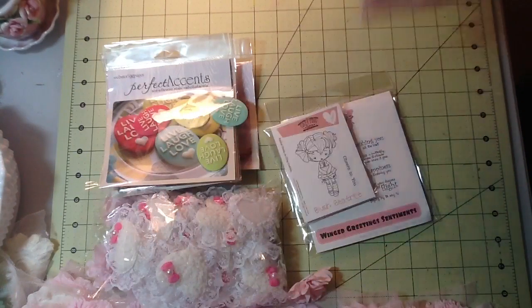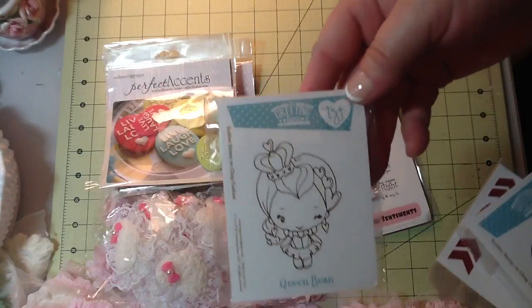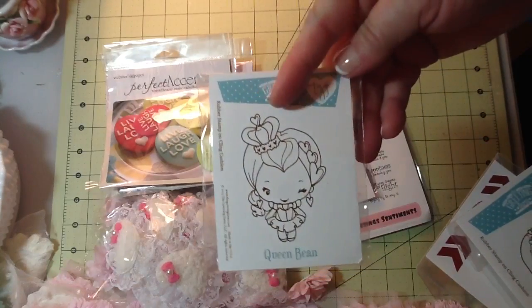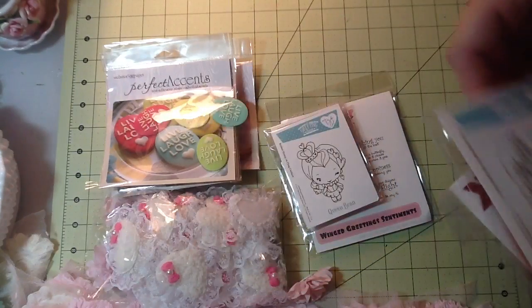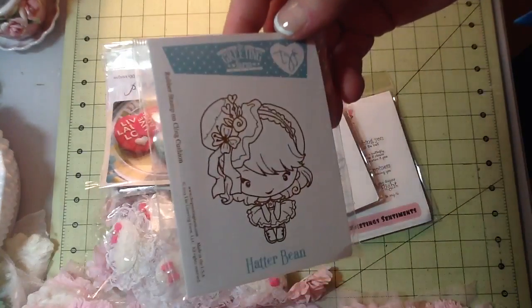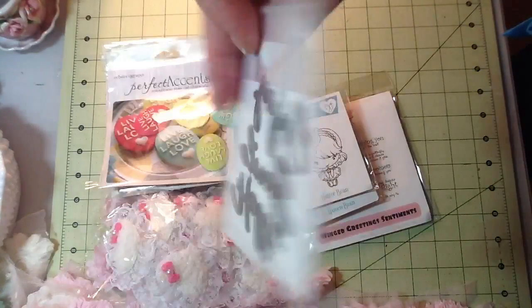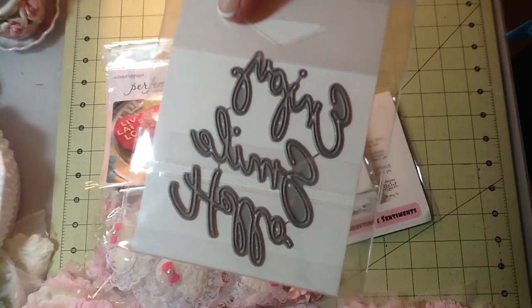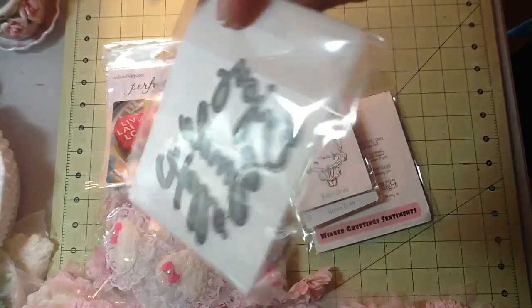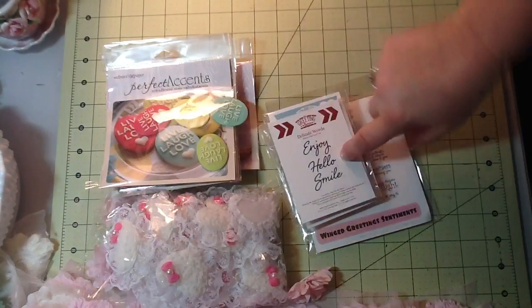I also ordered from The Greeting Farm. I got the new Queen Bean — I like her little crown. And then Hatter Bean, I thought she was really cute. And then I'd never seen this before — these are just little metal dies that say 'enjoy,' 'hello,' and 'smile.' So I thought I'd give that a try.